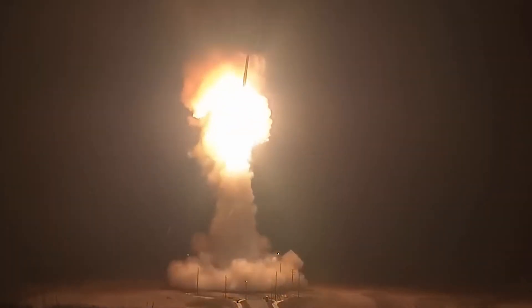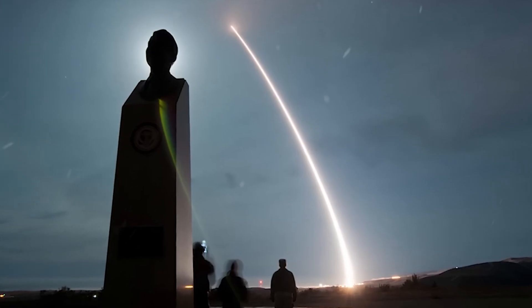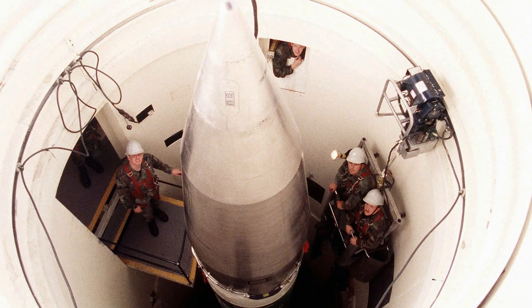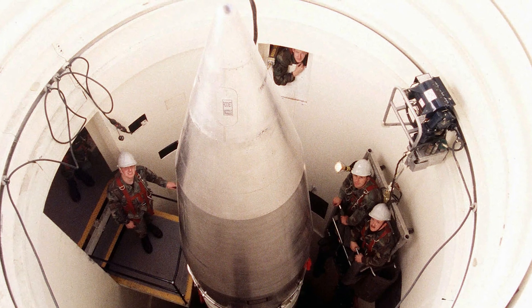The Minuteman 3 has undergone constant upgrades, keeping it a formidable weapon. Its solid-fuel propellant allows for rapid launch, its guidance system ensures devastating precision, and its multiple independent re-entry vehicles complicate enemy interception. Despite decades of arms control treaties, the Minuteman 3 remains a cornerstone of the US nuclear triad alongside submarine-launched missiles and strategic bombers.